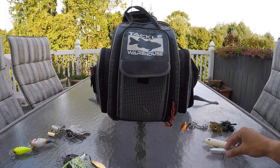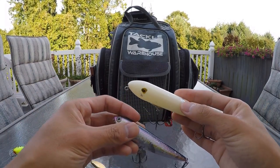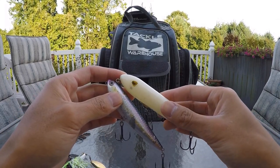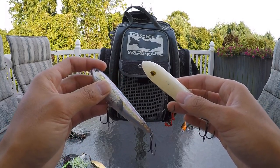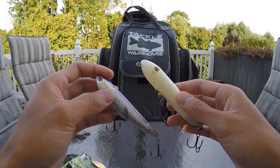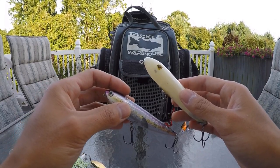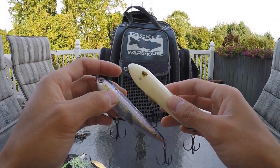If I'm out fishing and notice a lot of random blow-ups, I'll often use a spook-style bait. It does a great job imitating a fleeing or scared shad — maybe one that got separated from a school — and you can cover a lot of water with it. This is probably my favorite topwater bait to use in the fall because I can either cover a lot of water by walking the dog side to side the whole time, or go with a twitch-twitch-pause retrieve like a jerkbait on top of the water.